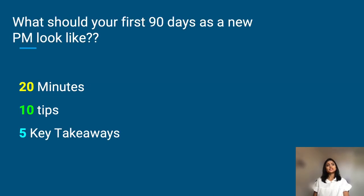So what should your first 90 days as a new PM look like? I'm going to take the next 20 minutes to share the top 10 tips to transition into your new role, and I'm going to wrap this up with five key takeaways that you can walk away with. So let's get started.